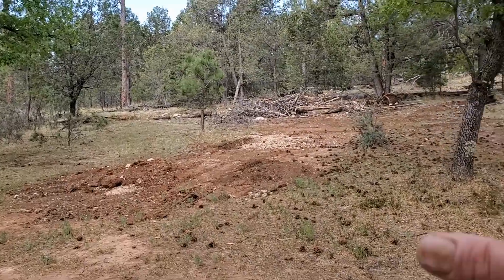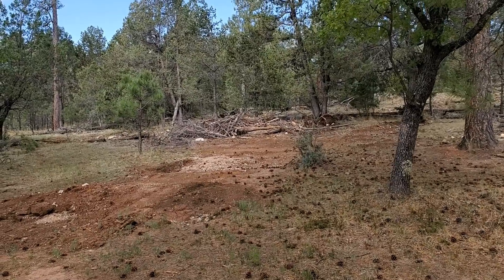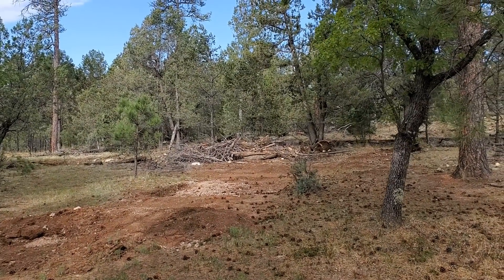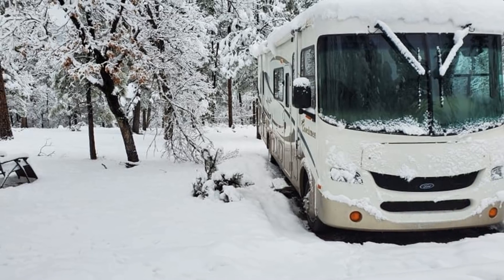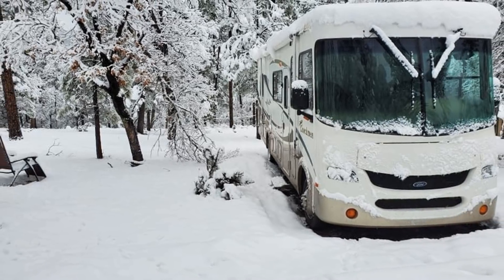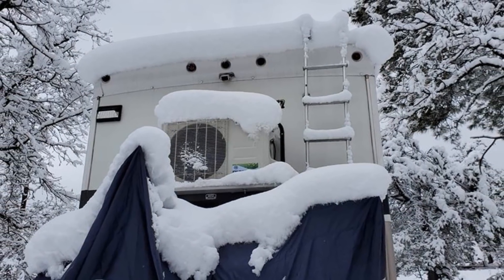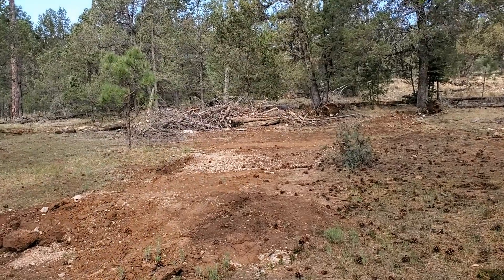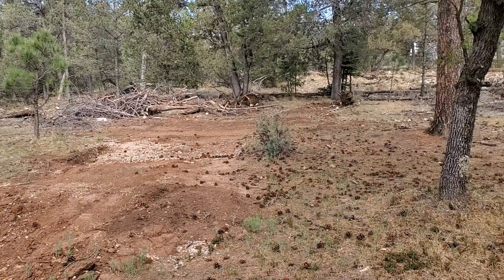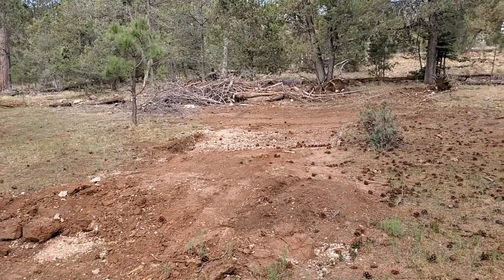This right here is where I originally had Miss Gypsy sitting. You remember that snow pic of six, eight inches of snow on top of Miss Gypsy and then the heat pump in the back all covered with snow and ice? Well, we were right here. And I like this spot a lot, but the earth-moving guys are going to level this pad up.